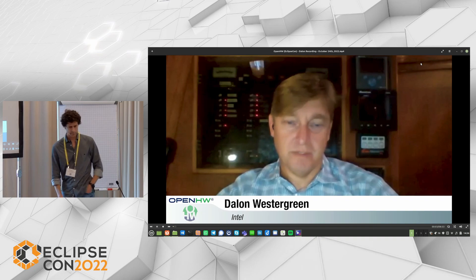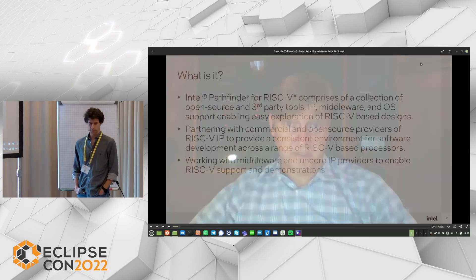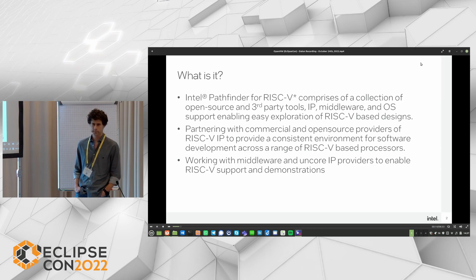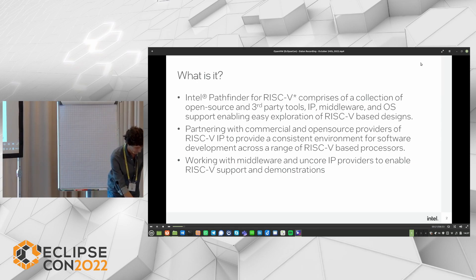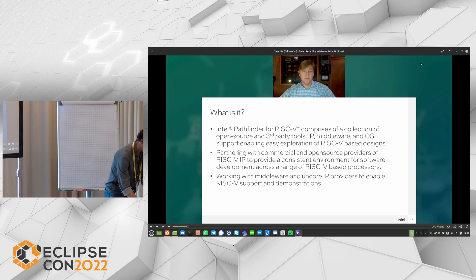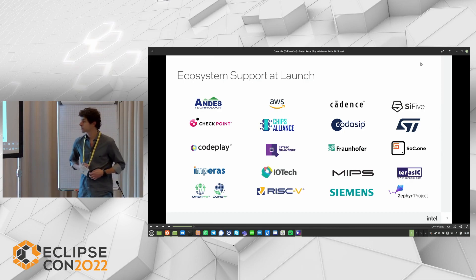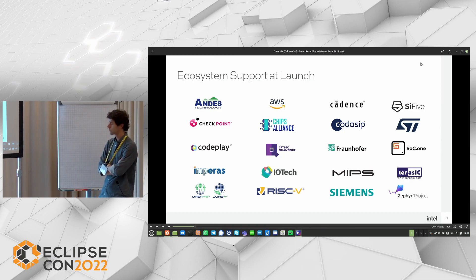My name is Dallin Westergreen and I'm here representing the Intel Pathfinder for RISC-V team. Intel Pathfinder for RISC-V comprises a collection of open-source and third-party tools with the intent of easing the exploration of RISC-V based designs. We've partnered with a number of commercial and open-source RISC-V vendors and software providers to enable a slew of RISC-V based processors in Intel Pathfinder for RISC-V. We have a large number of vendors supporting our initial launch, one of which is Open Hardware Group and their CVA-6 and other cores, as well as Andes and other IP vendors for both RISC-V cores, surrounding IP, and software.